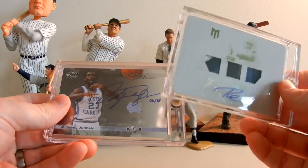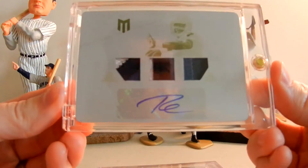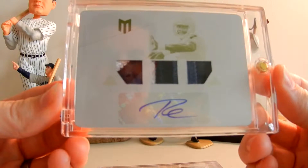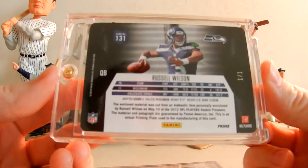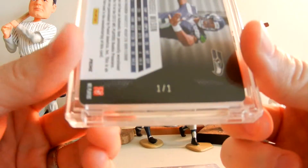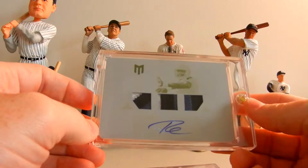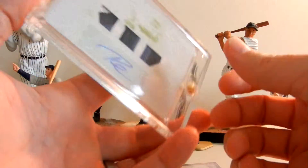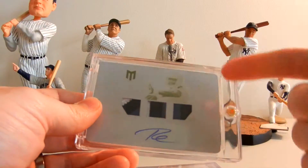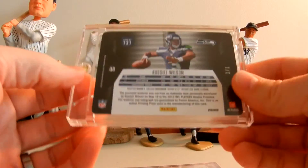First card we're going to go through is the Russell Wilson. This card is a three-color patch jersey plate autograph, one of one, from Panini Momentum. So what you're looking at - there's Russell, there's the 1/1. Very unbelievable card. The Andrew Luck is set at $3,000 on eBay, the Griffin is at $4,000. There's a Russell Wilson Momentum card 1/1 - not this one, it's another one - and a gentleman has that listed at $5,000.